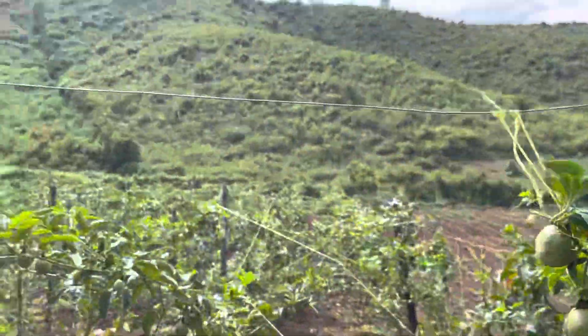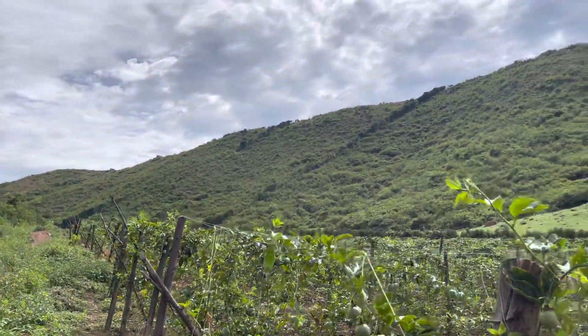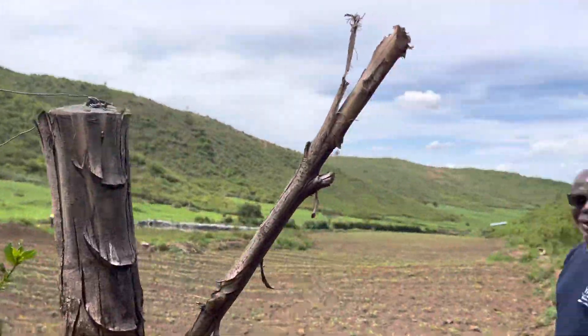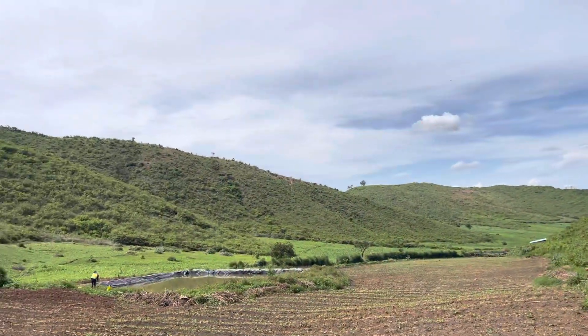We also have some space on the other side — about one hectare on the other side where we had maize. We're going to have soya beans and passion fruit there as well. And that's the dam for the water irrigation.